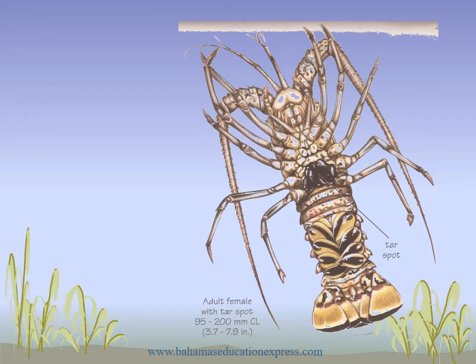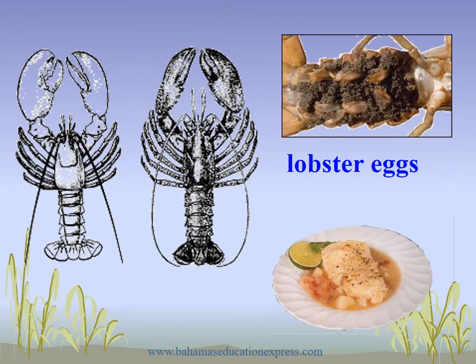The lobster, or the crawfish. Here we have the male and female lobster. Here we see the female lobster with the eggs. And there is a dish prepared with the lobster.